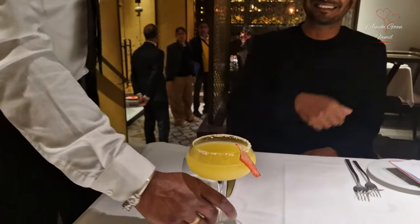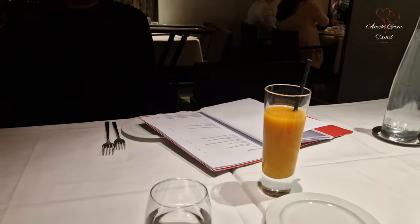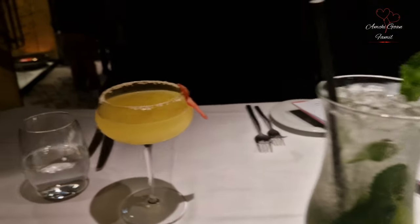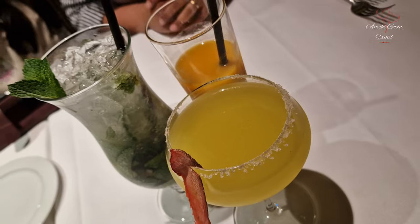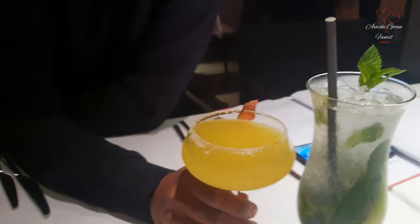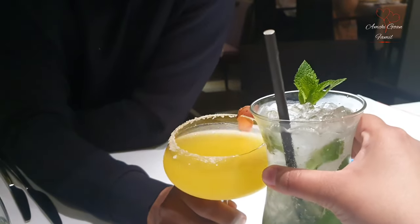What we ordered is juice, mocktail and cocktails. Steven had an Indian lady who had a mojito, and she had a mango juice. This is why we have a glass — click and say cheers!